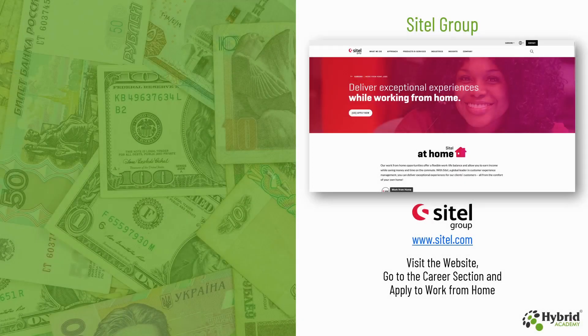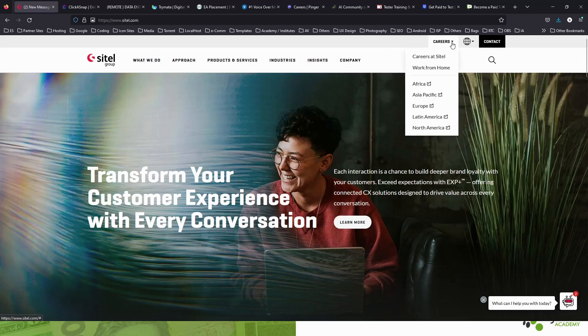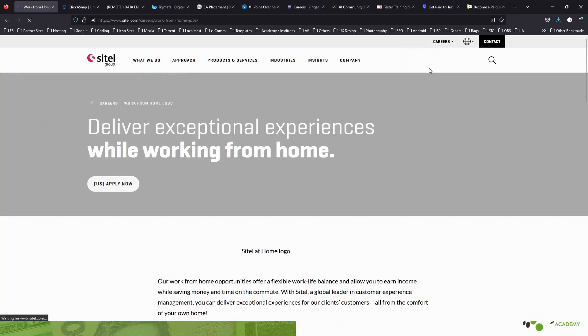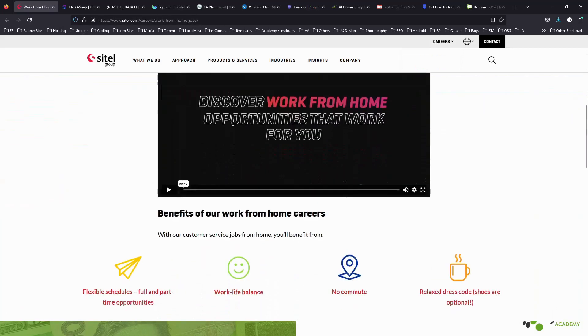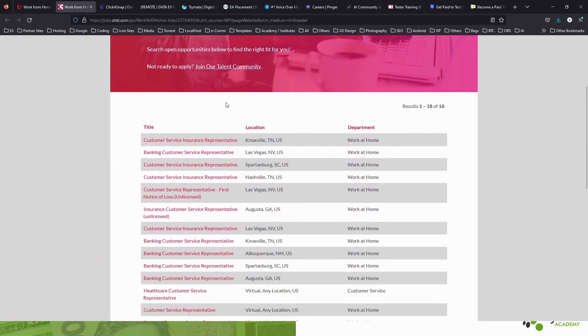The first website we have is from CITL Group. You just need to visit the CITL website at www.citl.com, go to the careers section and apply for work from home. This is the CITL website — under the careers section you will find the option to work from home. Click on this and you will get all the details regarding work from home options available with them, and you can apply for the job.